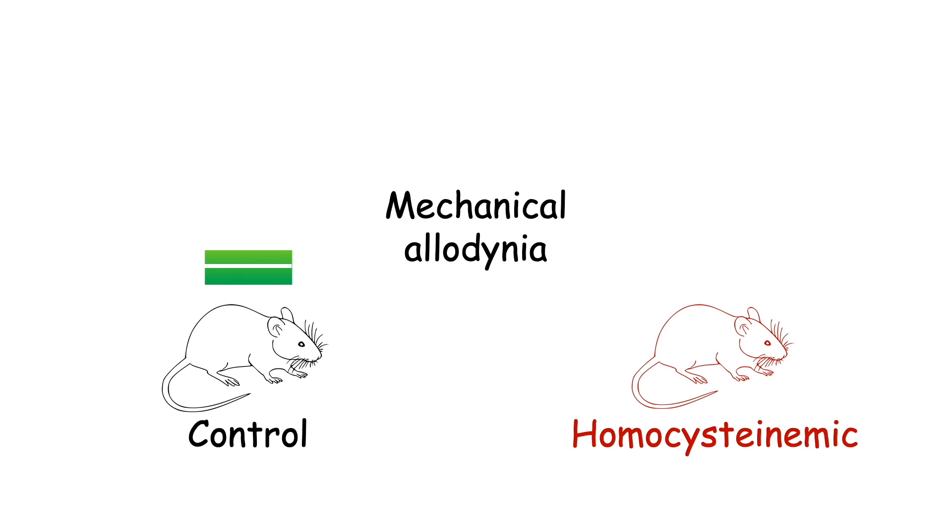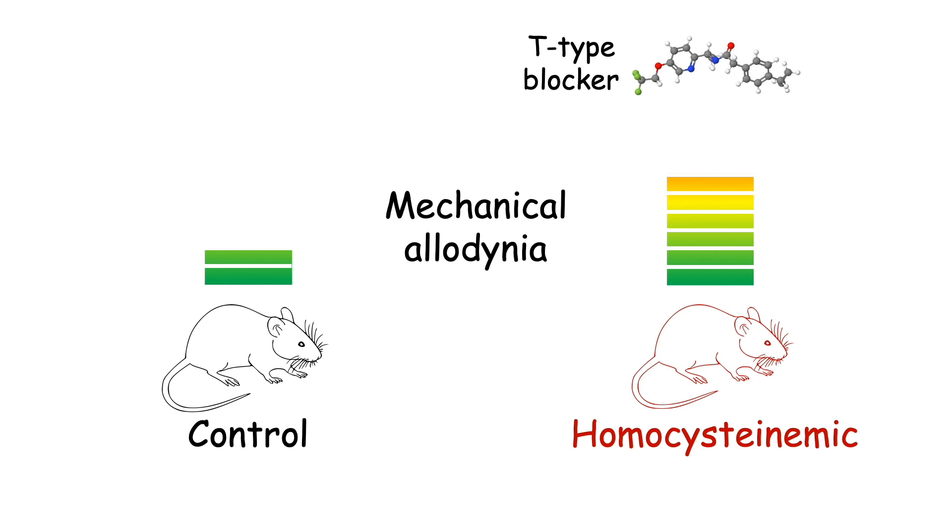Moving in vivo, we observed that homocysteinemia induces mechanical allodynia that was reversed upon pharmacological inhibition of T-type channels.